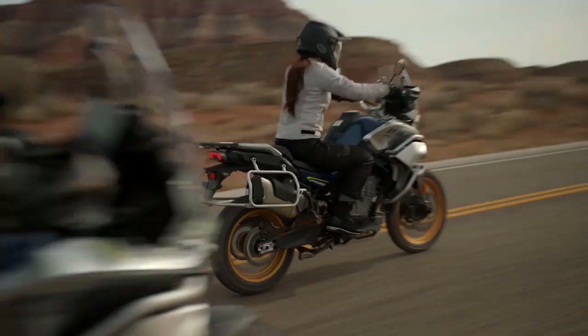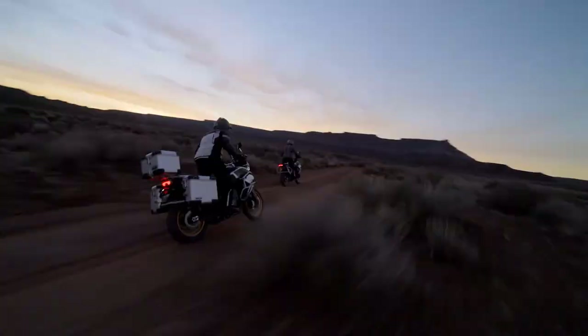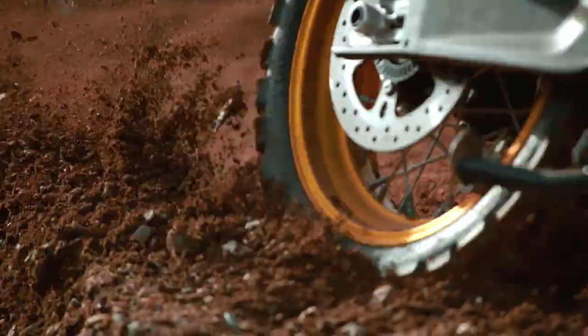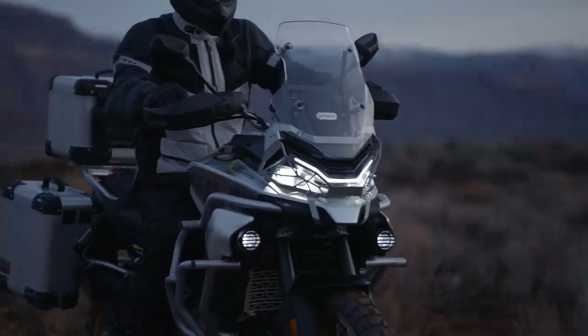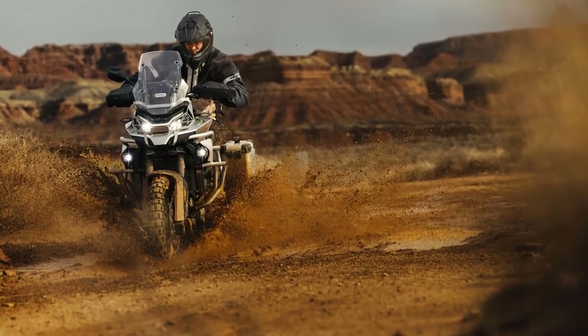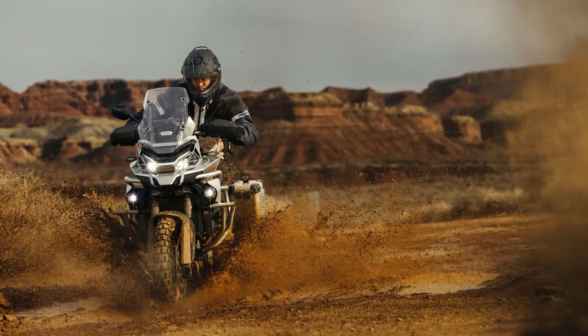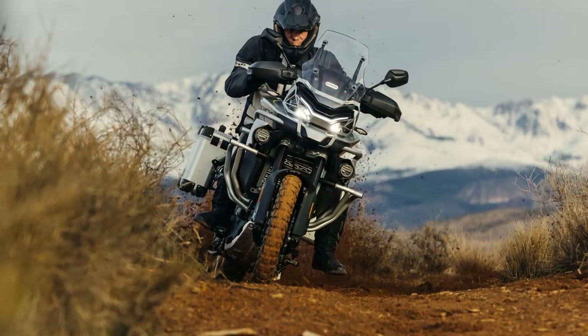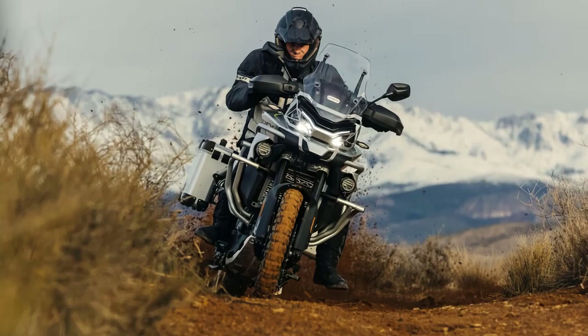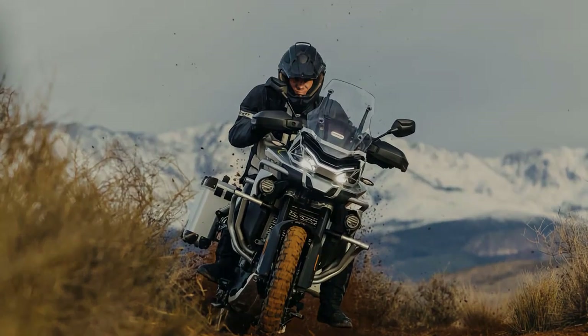What's truly remarkable about the 2023 Kvmoto IBEX 800 is its versatility. Whether you're a seasoned off-roader seeking thrilling escapades or an outdoor enthusiast looking to explore the wilderness, this ATV has got you covered. In conclusion, the 2023 Kvmoto IBEX 800 is a force to be reckoned with in the world of off-road adventures. Its powerful performance, robust build, and unmatched versatility make it an excellent choice for adrenaline junkies and outdoor explorers alike.